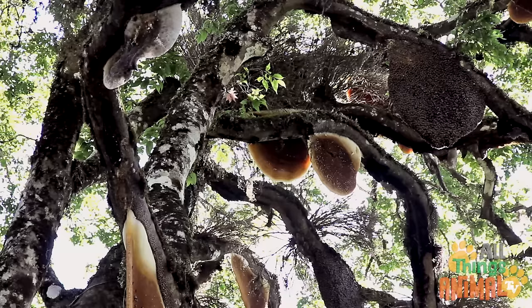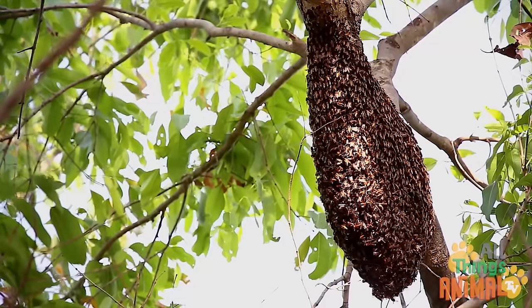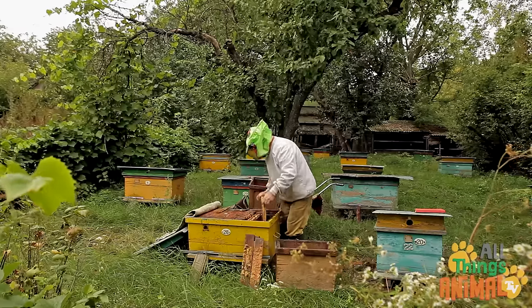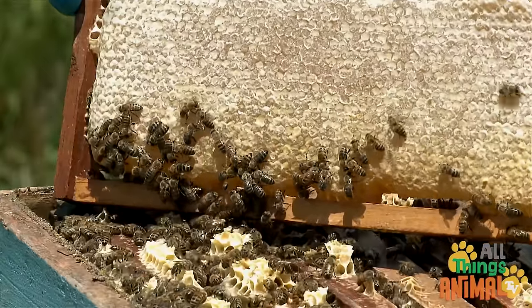Here are some hives in the wild. And here is a beekeeper's hive. Can you see the honeycomb structure?